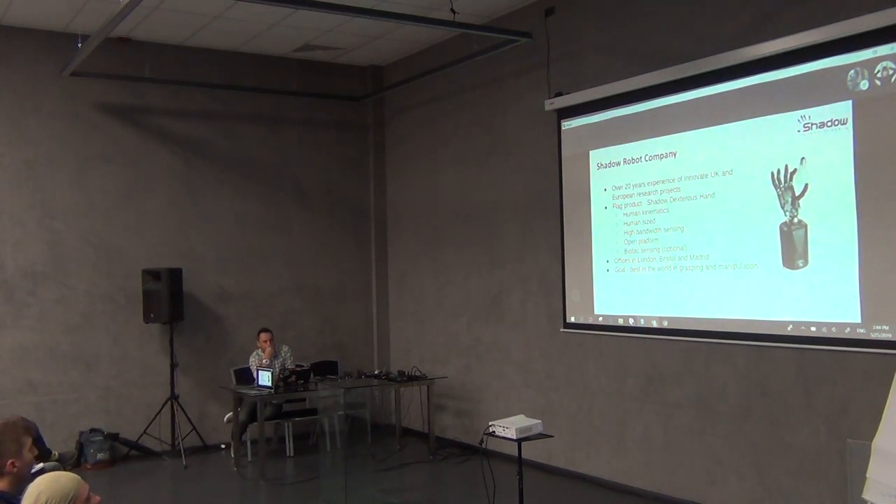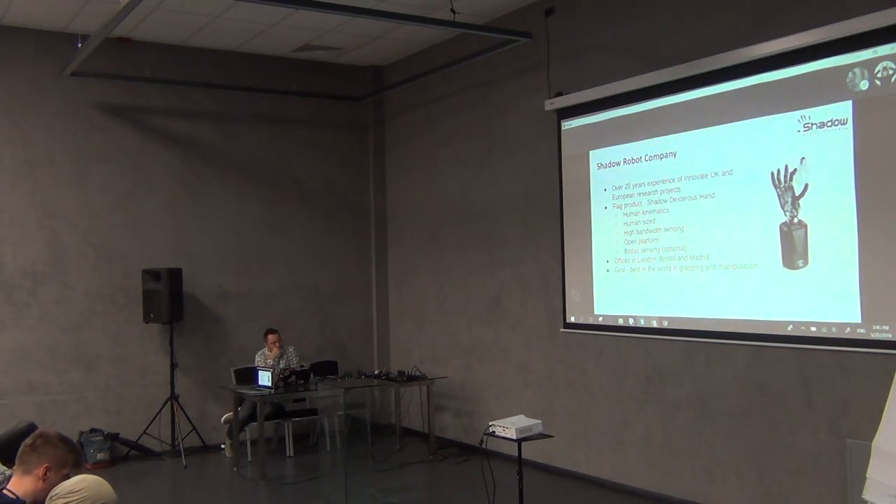Shadow Robot Company is one of the oldest robotic companies in the UK. They started over 20 years ago — embarrassingly enough, I was just starting primary school when these guys began building robots. They've been involved in a lot of UK and European projects throughout their history. They started off working on bipedal robots, wanting to build the first walking robot, but just about when they were focusing on that, the world-famous ASIMO robot came out and basically outran them.